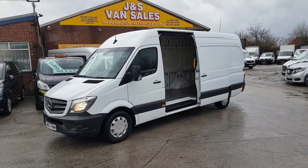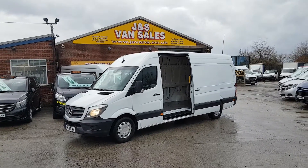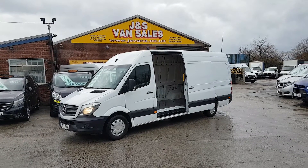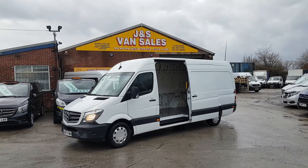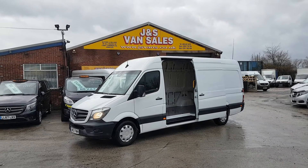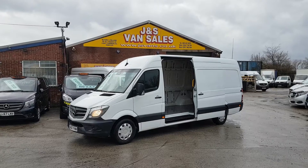We've got lots more Sprinters — another five of these available on the website, all identical, very similar mileages, same price. We also have some newer ones: some '18s, some '19 reg, some '69 reg — they're all on the website at jsvans.co.uk. Thanks for watching our YouTube channel. Anything you'd like to discuss, drop us an email. We're open seven days a week or give us a call. Thanks a lot, speak to you soon.